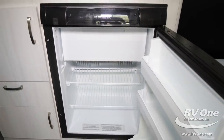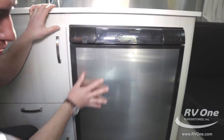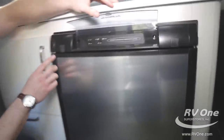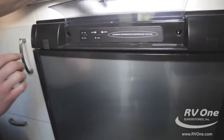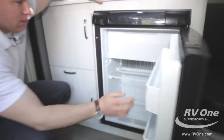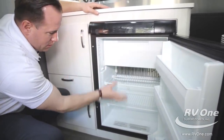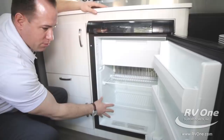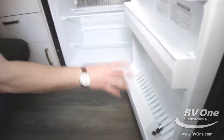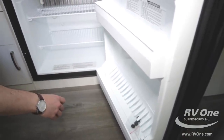Over to the refrigerator — Airstream does a phenomenal job with the stainless steel insert on the front. It's made by Dometic and it's also a three-way refrigerator: it works off propane, electric, and battery. When you open it up you have tons of storage up top for ice trays, two shelves that go back very far. It even comes with magic fingers — keeps your soda cans and water bottles nice and upright.